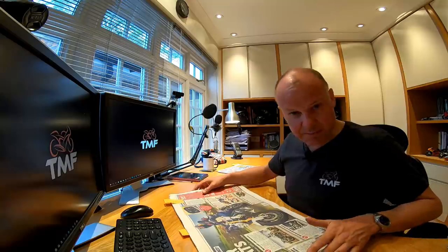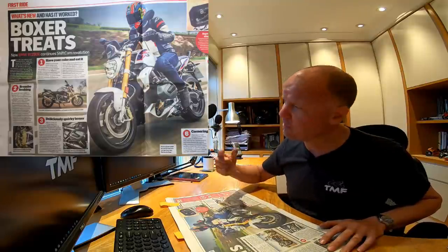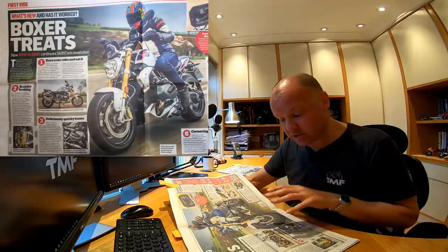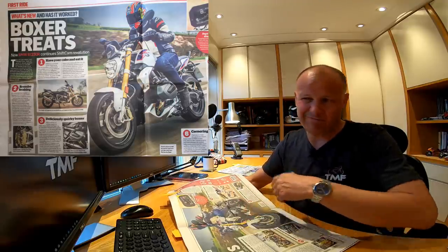For the final story from this paper — Box of Treats is the headline. This is the new BMW R1250R, another bike I was lucky enough to ride just last week, and I posted my review last Thursday. It's a very popular bike — I posted some pictures when I was doing the review on my Facebook and Instagram, and lots of people liked it.